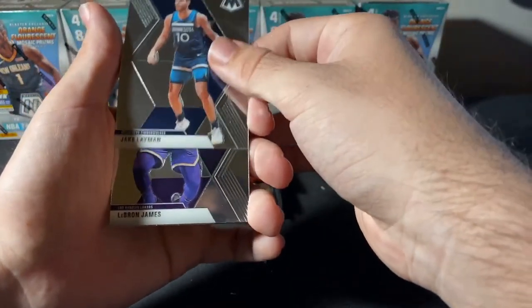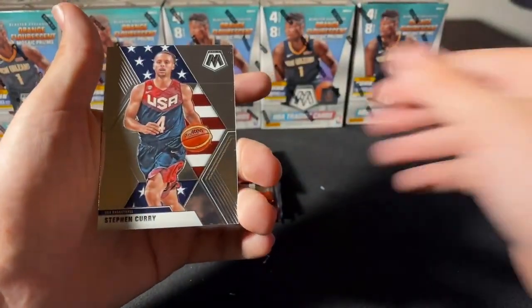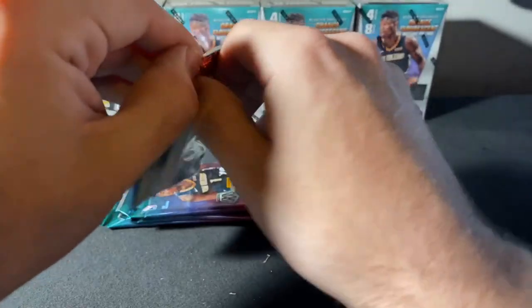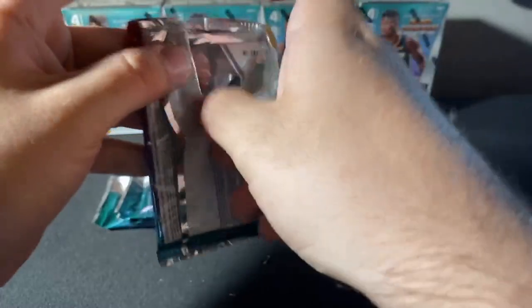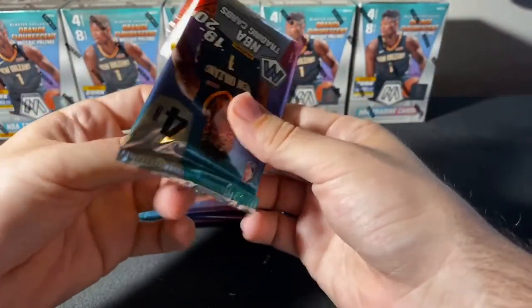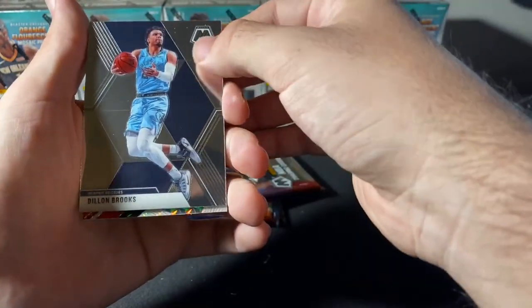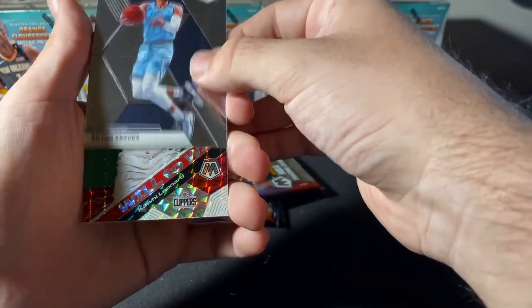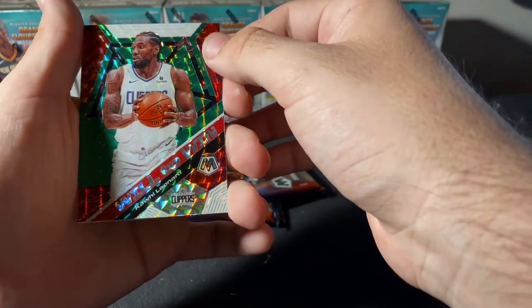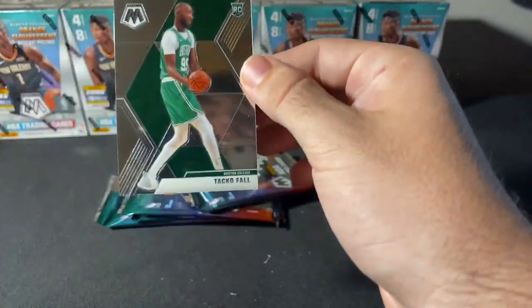Jake Lehmann. Nice LBJ base here for our Lakers. Goran Dragic. Steph Curry Team USA. Kelly Olek, Dylan Brooks. Got a Kawhi Leonard Green Mosaic, Will to Win for our Clippers — nice one here for our Clips. We got a Taco base behind that. Great rook for our Celtics.